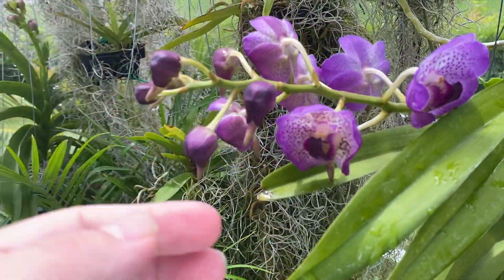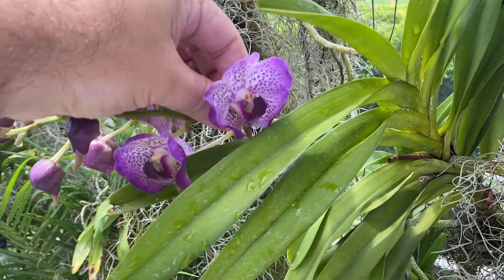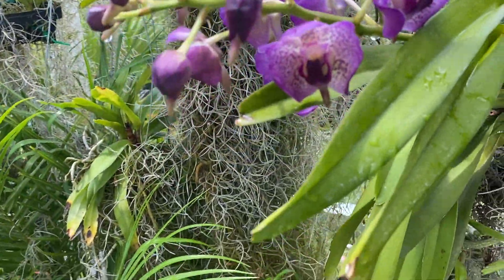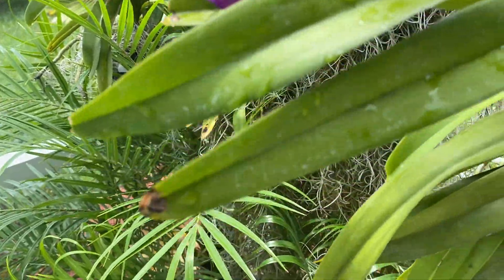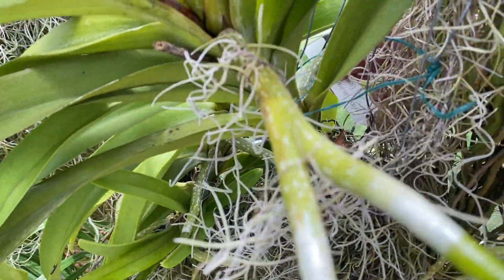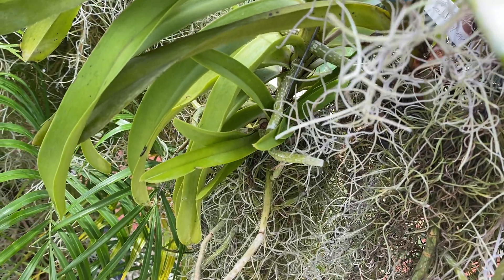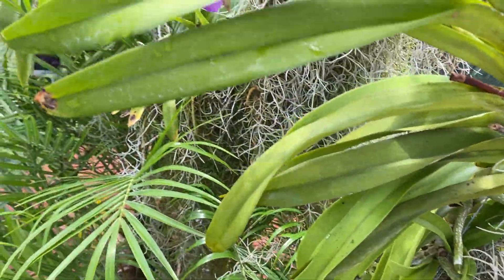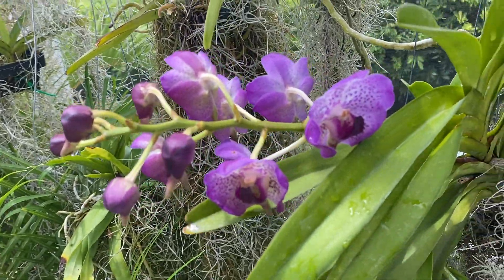This one is so fun. I love the little spurs on the end. It only ever opens up like this for me — it never flattens out. I don't know if that's right or wrong, but I do love this one. It is a Gordon Dillion times something. Gorgeous, gorgeous flower. Always gives quite a few flowers for me too.